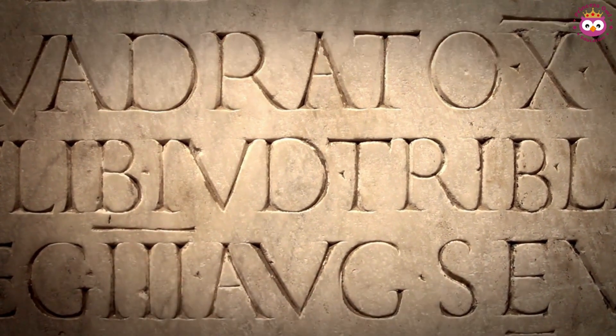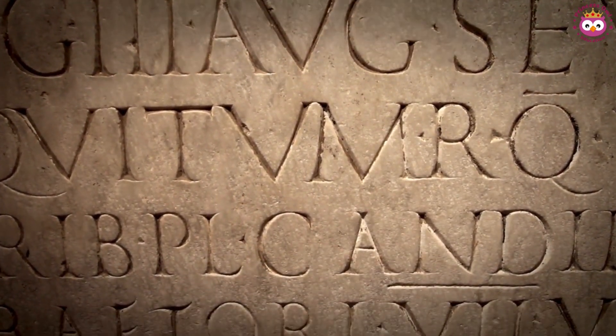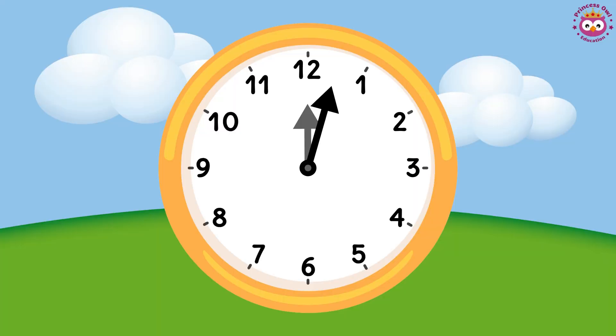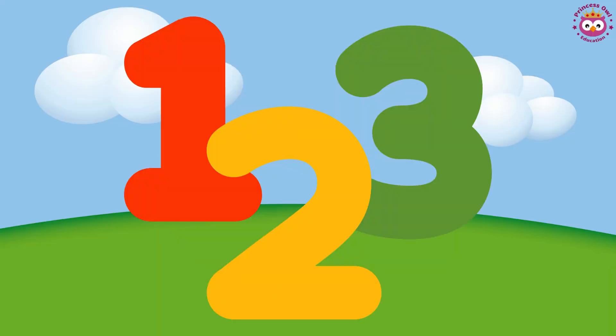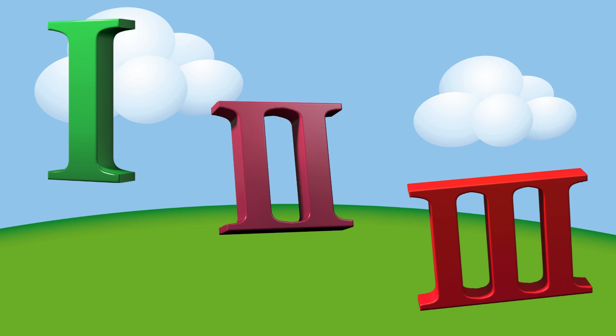What exactly is a Roman numeral? Well, Roman numerals are a system of numerical inscription that was used in ancient Rome. Instead of the familiar Arabic numerals we use today — 1, 2, 3 — the Romans had their own way of representing numbers using letters from their alphabet.